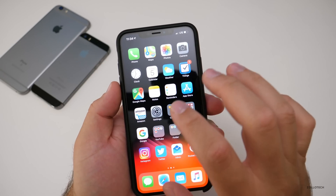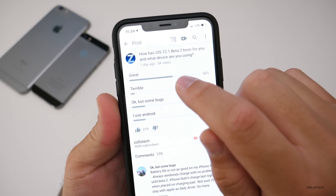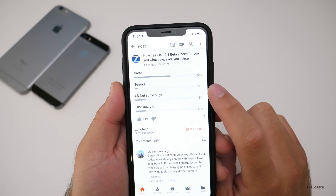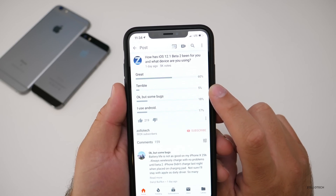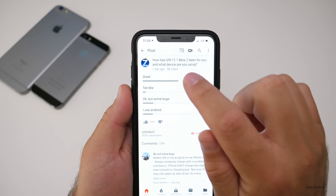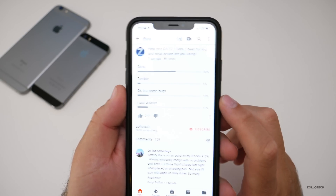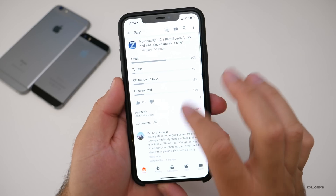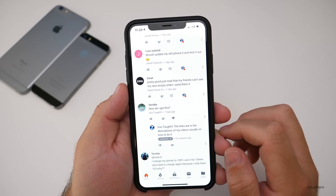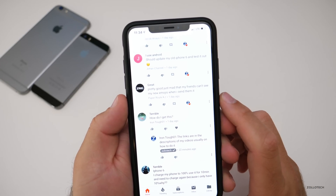Let's take a look at the YouTube community poll. Over five thousand of you voted, and 60% said it was great. Only 5% said terrible — that's pretty good, I've seen it as low as 4%. Only 18% reported bugs and 17% are using Android. I read every single comment and most of them are pretty positive. Other than a few things, it's generally good — people are just a little mad their friends can't see their new emojis yet.